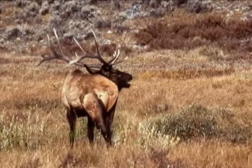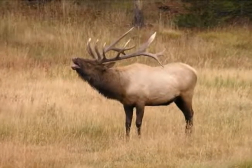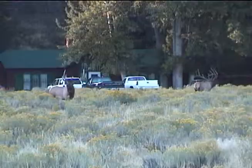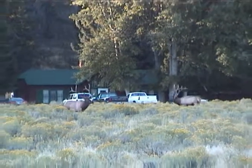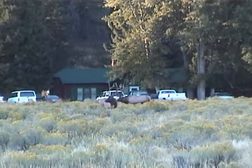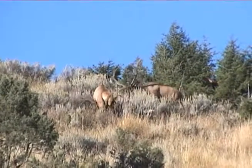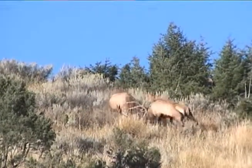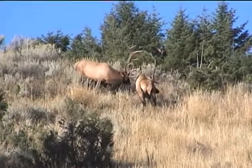It starts as a high-pitched moan, only to increase into a loud series of short grunts. Bull elk bugle to attract cows and claim their dominance over smaller and less powerful rivals. Often, large bulls that can weigh 700 pounds or more do battle for a group of cows called a harem. These bulls sport antlers that are six feet wide and have six to eight tines on each side.